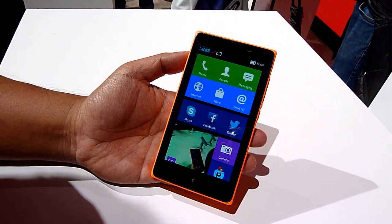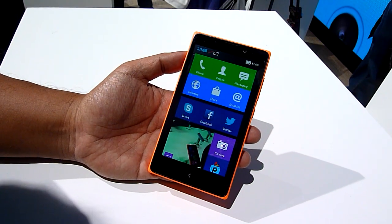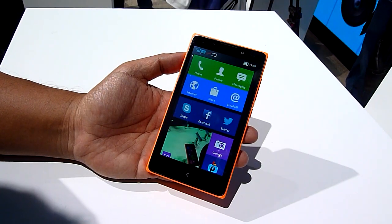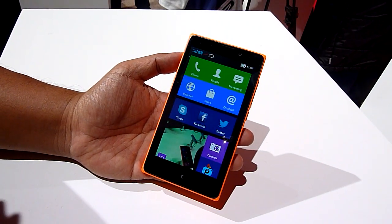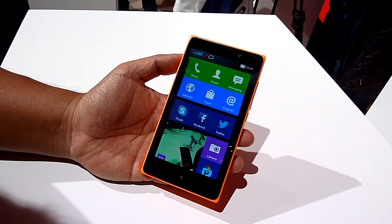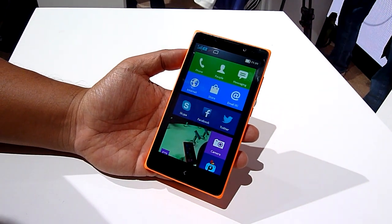Hello everybody, this is Soichincha.com and today we're taking a look at the Nokia XL. This is the first Nokia Android device. There are three devices: you get the Nokia X which is the base model, then you get the X Plus that comes with more memory, and then you get the XL which comes with the larger screen.